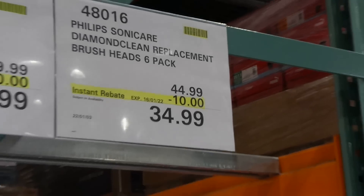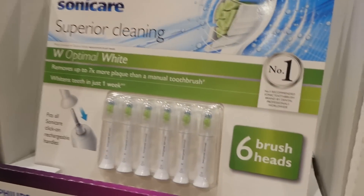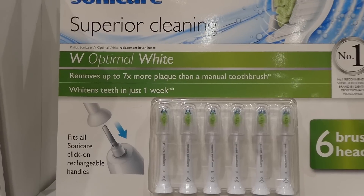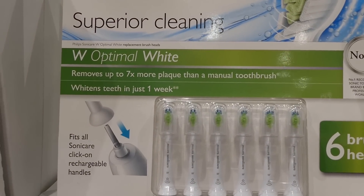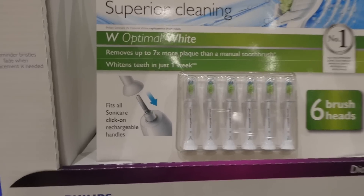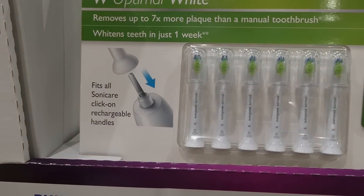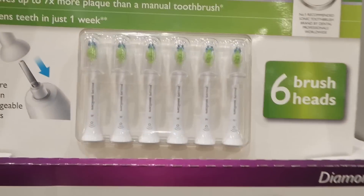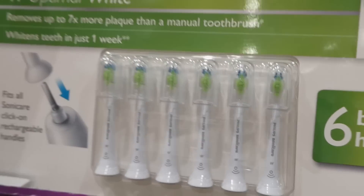Philips Sonicare DiamondClean replacement brush heads are a six-pack for $10.00 off down to $35.00. They come in white or black — exactly the same, just different colors. They remove up to seven times more plaque than a manual toothbrush, whiten teeth in just one week, and fit all Sonicare click-on rechargeable handles. Each brush head comes with a little cap.